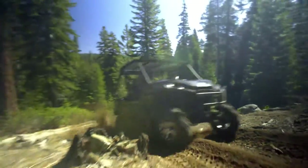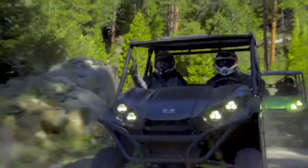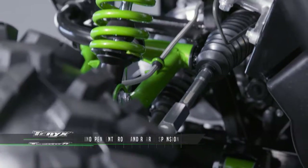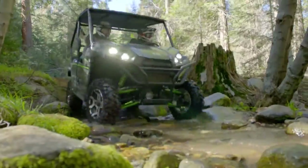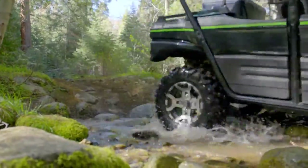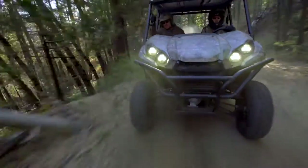Our Terex and Terex 4 mainframes are welded solid for the performance you demand and the durability you expect. The Terex and Terex 4 utilize independent front and rear suspension that offers 8 inches of travel for tackling serious terrain. This suspension system is really built Kawasaki strong.